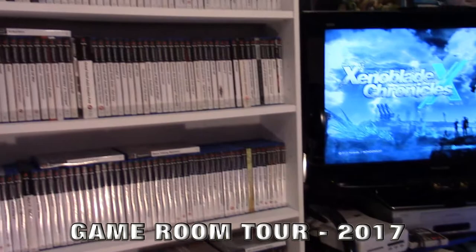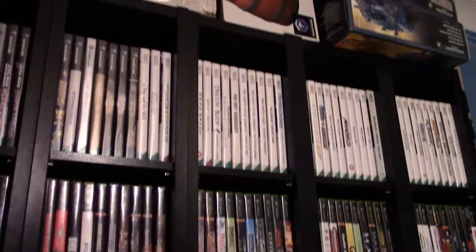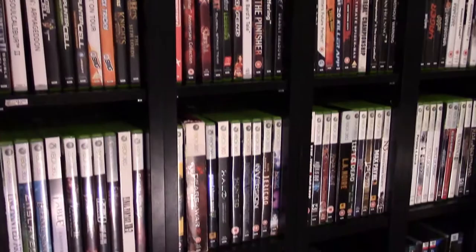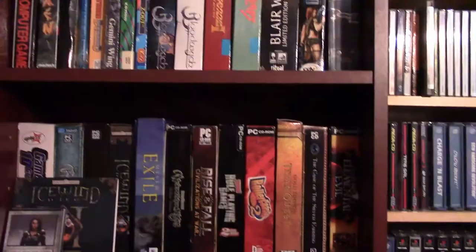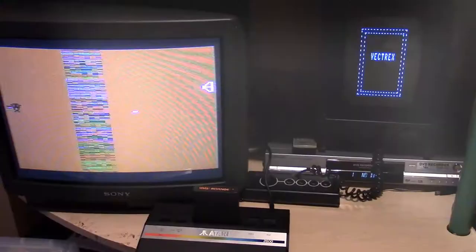Hello everyone, I'm Envian and welcome to my 2017 Game Room Tour with over 30 different systems and over 1,100 games. First I'll guide you through my video game consoles and then I'll show you all of the games in this room of doom. So without further ado, let's get started.